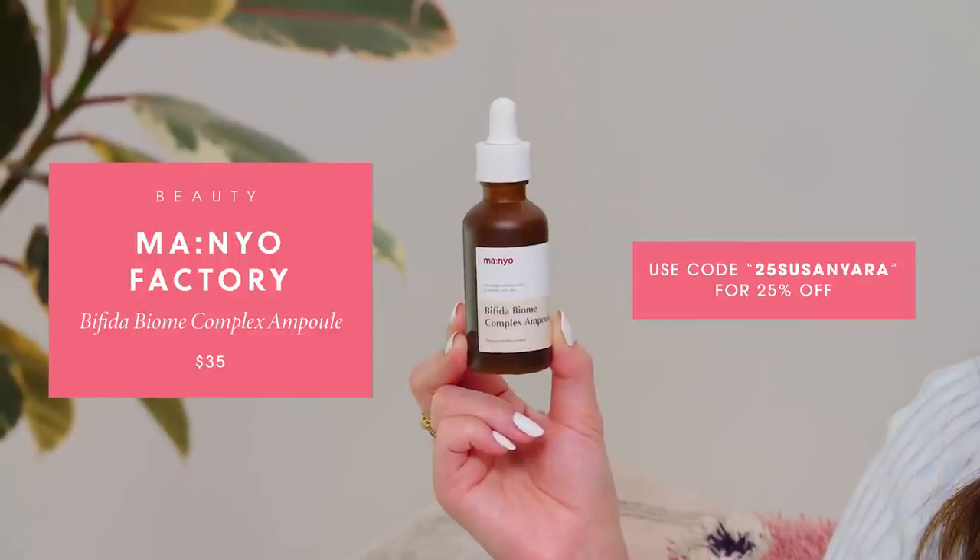I've been trying a lot of different products from Manyo because they sent me their entire collection, but I also want to give an honorable mention to their Bifida Biome Complex Ampoule. The ingredient list is really impressive — they focus on probiotics, specifically Bifida bacteria, which is very good for your skin. Probiotics help strengthen your skin barrier, which is key to good skin in general. An ampoule is essentially a more concentrated, supercharged version of a serum or essence.